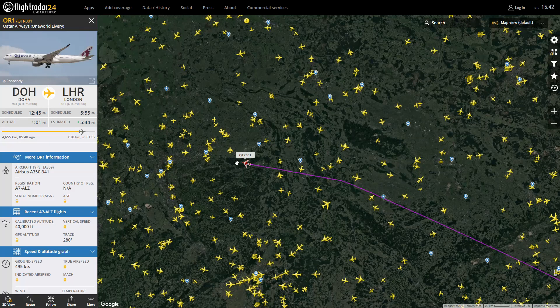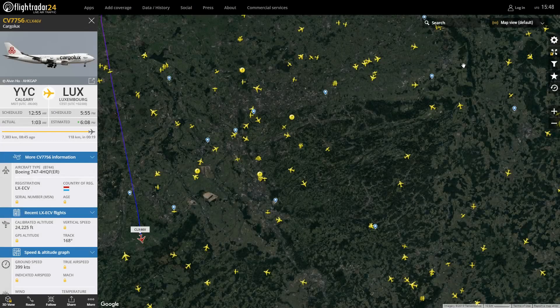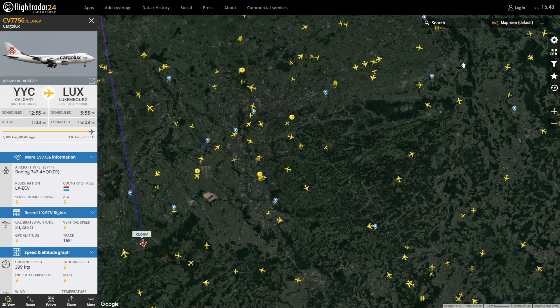Here we have the Cargolux Sea Life livery on the 747-400 ERF, just dipping into Germany. We haven't spotted this on the series before, so something new — and yeah, it looks very nice. If you haven't seen it, go and check it out.